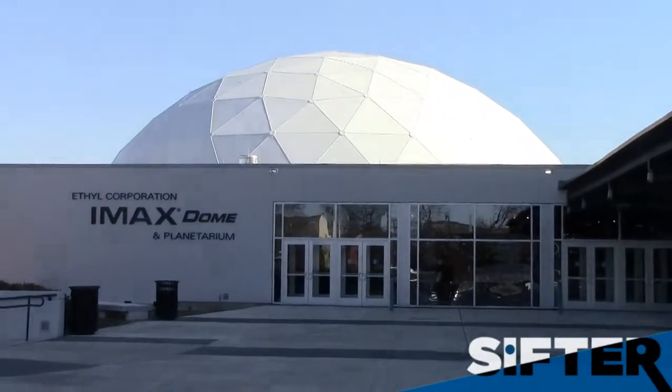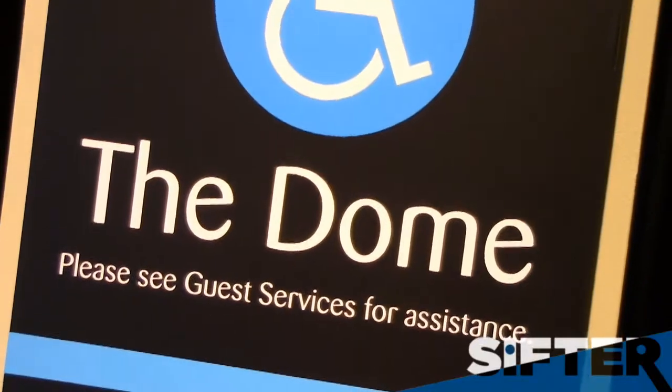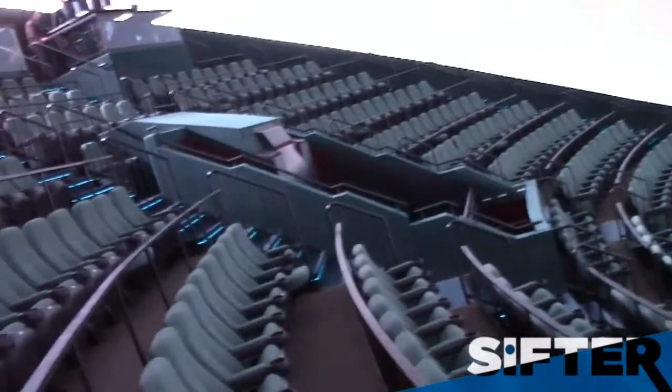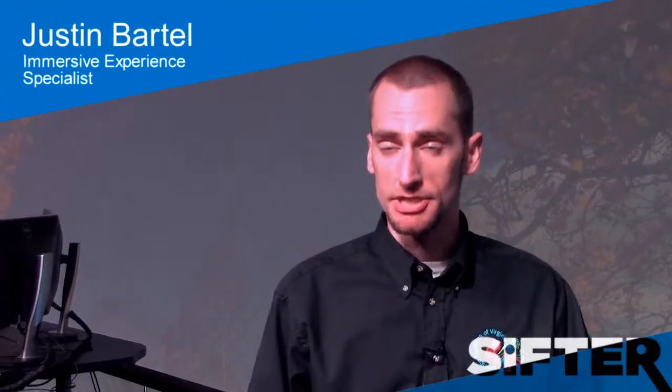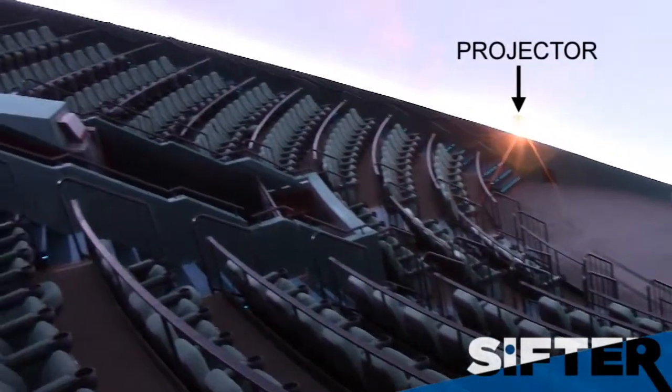A year ago we had a system called Digistar 2. It's a single projector and its graphics were more limited — it just did one color. Everything in here was green. With the new system now we've got 41 computers altogether, five projectors, and everything's full color.